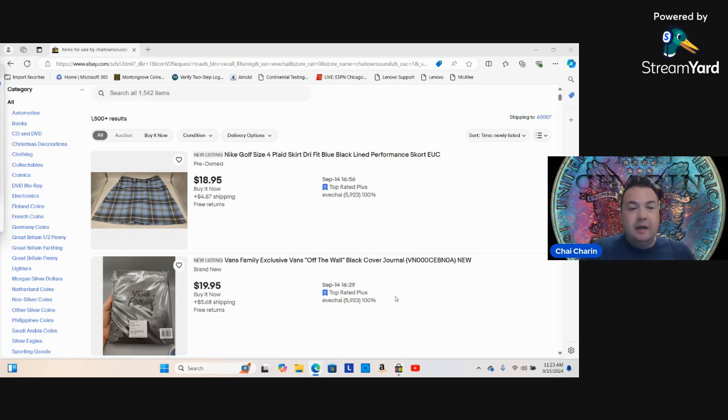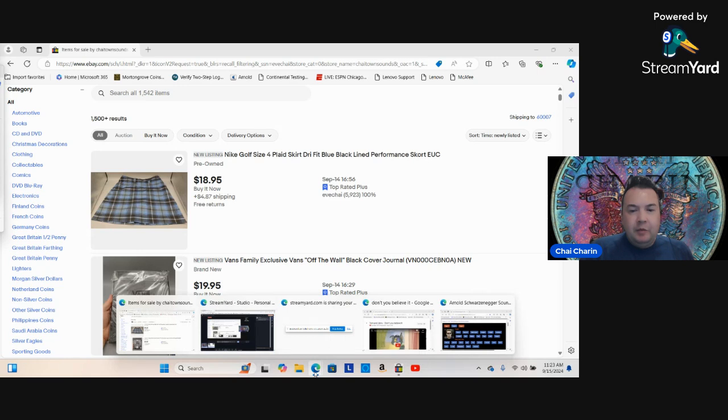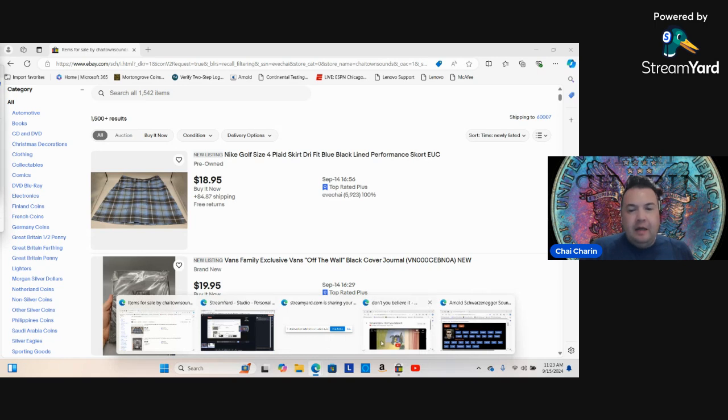I kind of blew my load on Saturday — listed a ton of stuff to pre-list my normal 10-a-day. Then just yesterday I picked up some items from a local garage sale and was pretty happy with some of the stuff I found. Guys, I know it's tough out there, and there are a lot of other resellers and channels that'll tell you one thing.